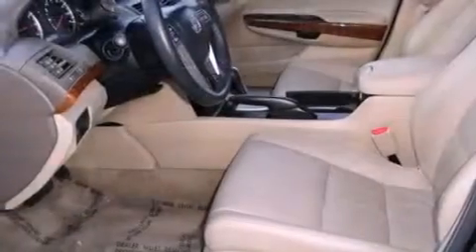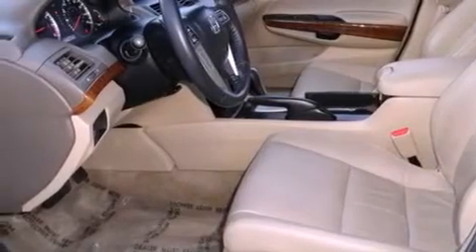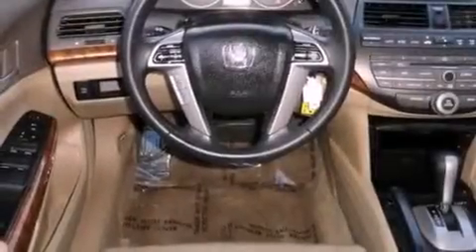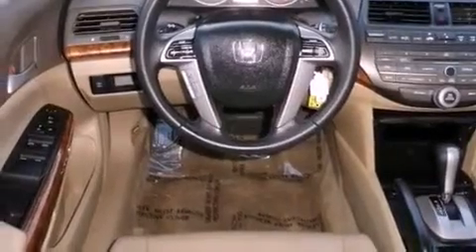Features include a power moonroof, heated front seats, a low-tire pressure indicator, a security system, a stability control system, a brake assist system, front multistage airbags, air conditioning with automatic climate control, cruise control, and this vehicle has fewer than 36,000 miles on the odometer.